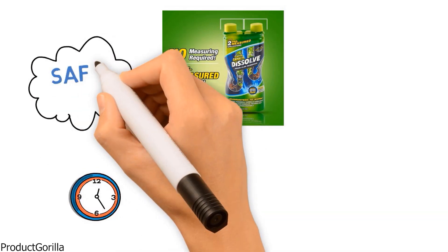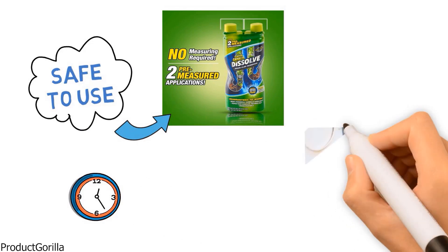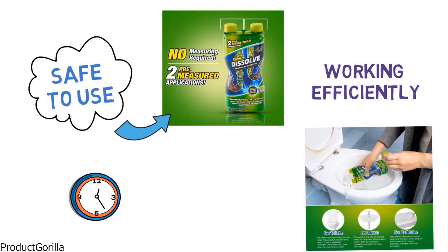The biodegradable formula is safe to use in pipes, toilets, sinks, tubs, and showers. It clings to pipes helping them to maintain a free flow and keeping them working efficiently. The more you use the Green Gobbler Drain Clog Dissolver, the cleaner your drains will be.